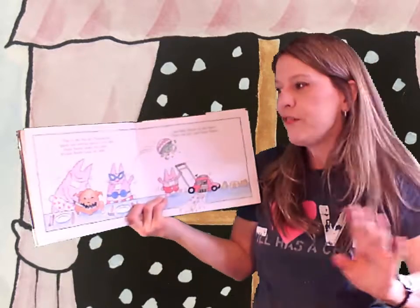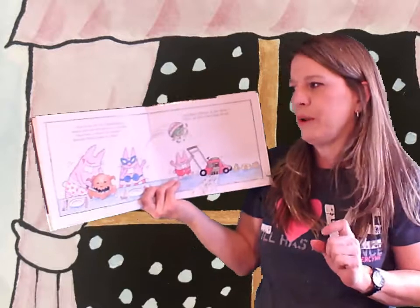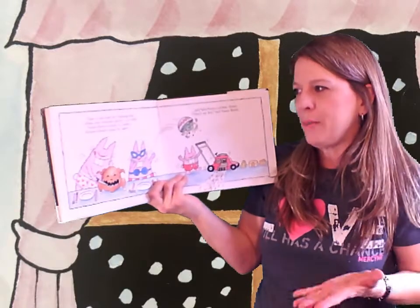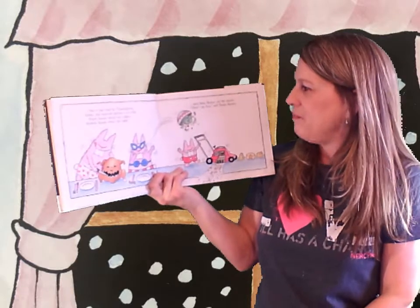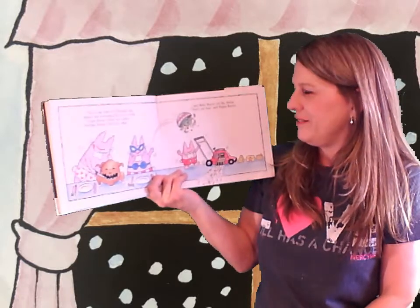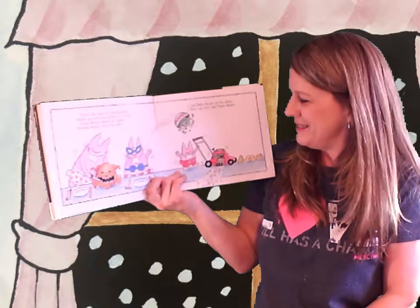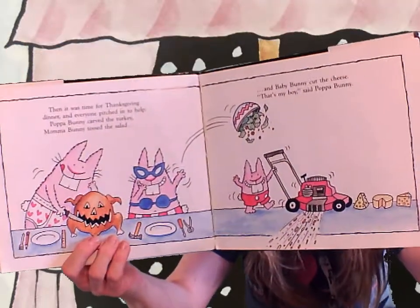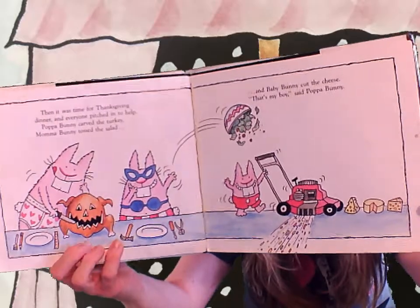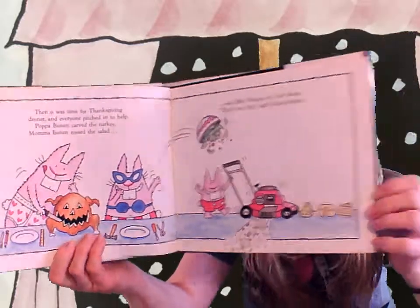Then it was time for Thanksgiving dinner and everyone pitched in to help. Papa Bunny carved the turkey, Mama Bunny tossed the salad, and Baby Bunny cut the cheese. That's my boy, said Papa Bunny. See how they did it? Actually, I think I like Papa Bunny's the best. I love the way he carved the turkey.